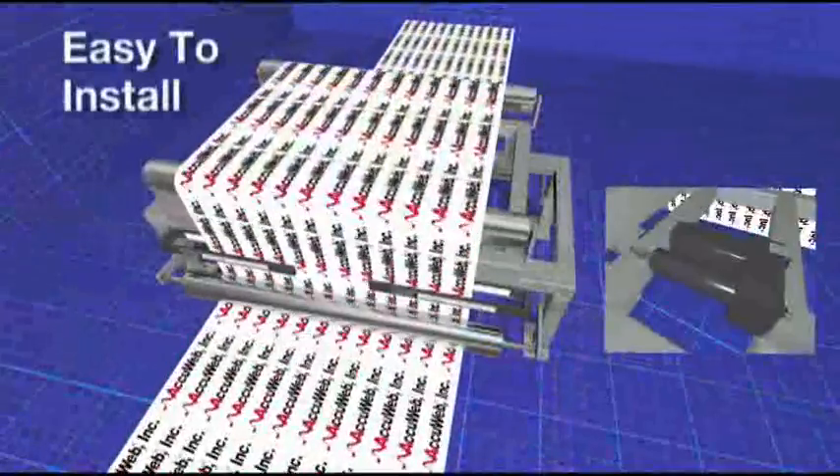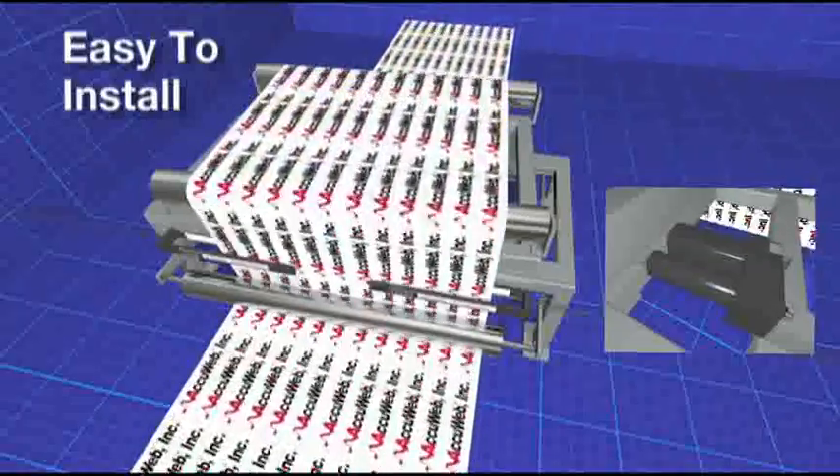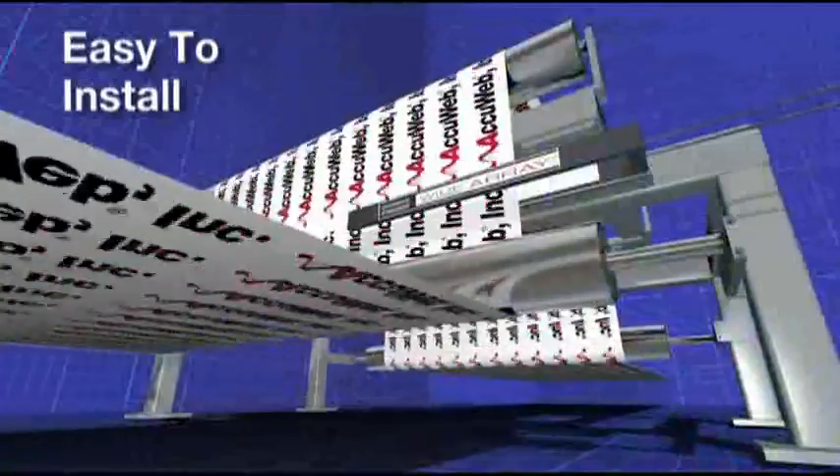Installation is simple and straightforward, even for retrofits. The system has only two cables and does not require additional mechanisms, additional controllers, or complex positioning.